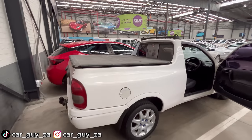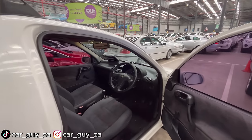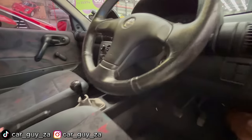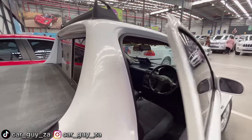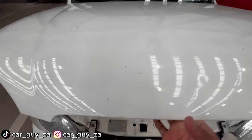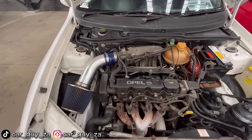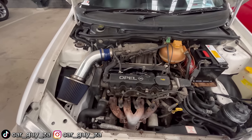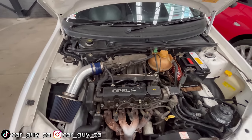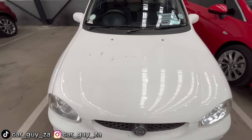From the rear the bakkie has a tow bar. Inside you have manual windows, manual mirrors, a five-speed manual gearbox, air conditioning, and power steering. The 1.6-liter motor produces 70 kilowatts, though over the years it may have lost some power. They don't report any mechanical issues, so this is another option for today.